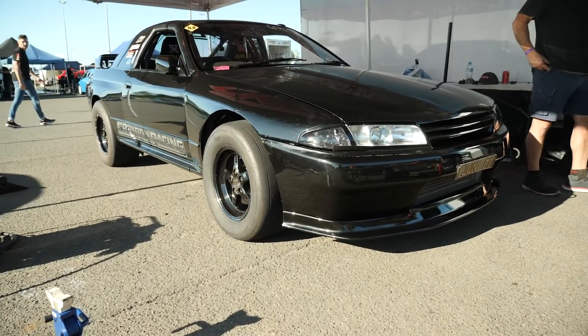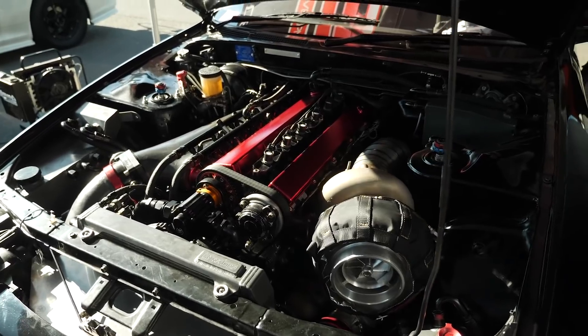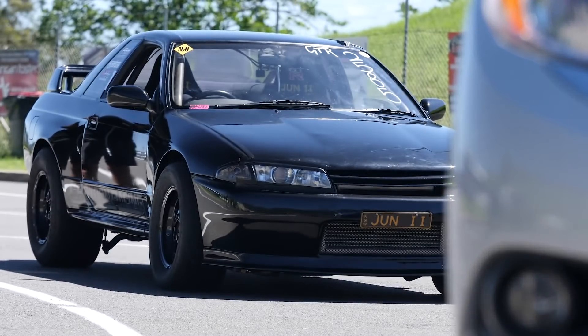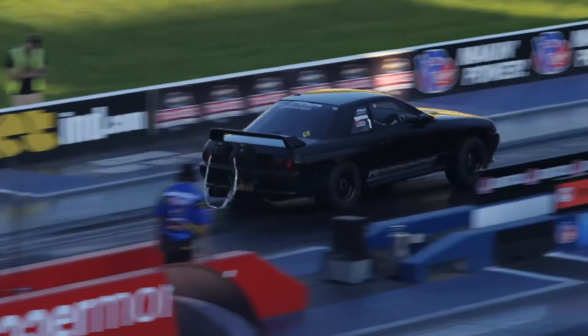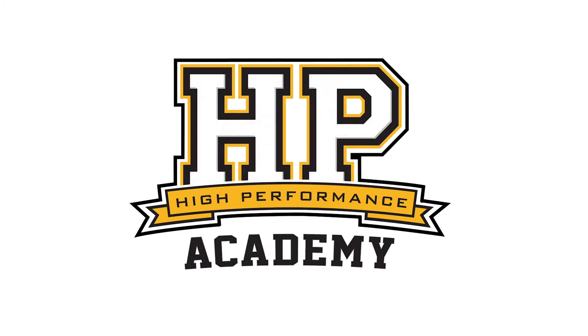With a best ET of 6.86 at 204 miles per hour and somewhere in excess of 2,500 horsepower at approximately 80 psi of boost, Croydon Racing Development's Jun2 is currently the fastest street legal R32 GTR in the world. We're here with Con from CRD to find out a little bit more about what makes this car so fast.